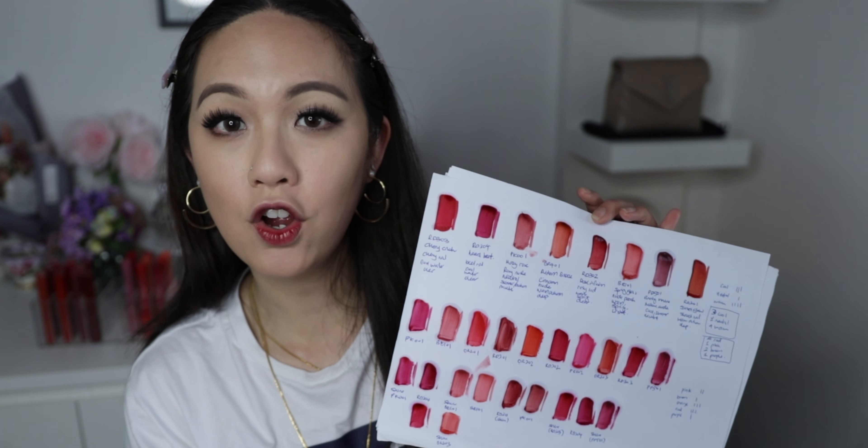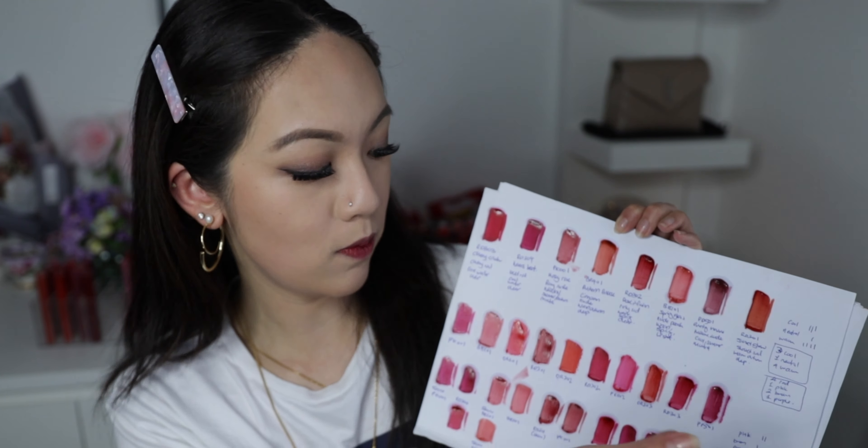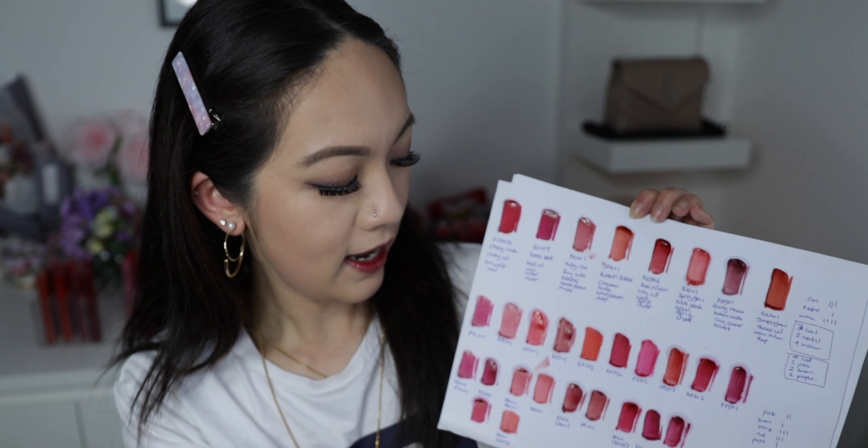Now for the color comparisons — the exciting part! I've put the Glass swatches on top and the Shine on the bottom, with a side-by-side comparison at the end. Out of all the colors, I could only find about four similarities, and even those aren't identical. On paper they look similar, but applied on the arm some look much warmer and darker, so I'll show you all the side-by-side details.